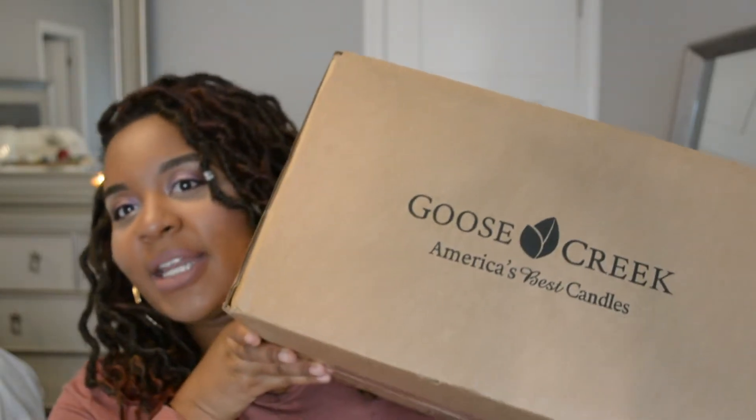Hi my loves, welcome back to my channel. As you guys can see by today's title, I'm going to be giving y'all a little haul from Goose Creek. I did purchase from Goose Creek and this is my first time purchasing anything from them. I first heard of Goose Creek from Jasmine here on YouTube — I'll have her channel linked down below. So if you're looking for a haul from Goose Creek to see what fall candles I purchased and my first impression, keep on watching.